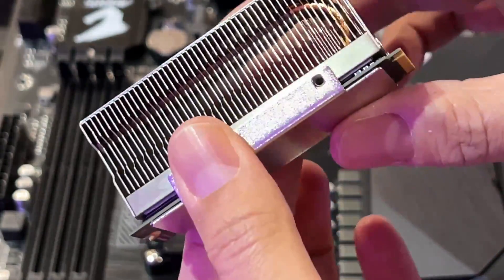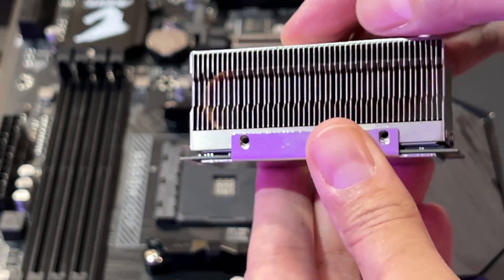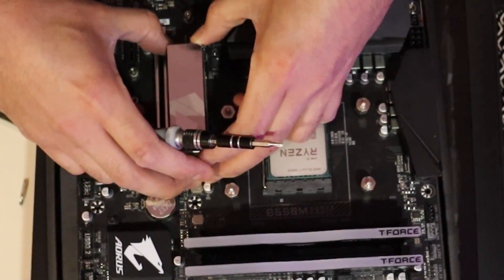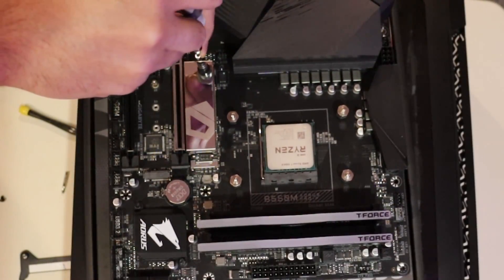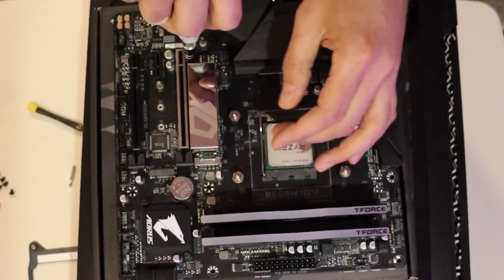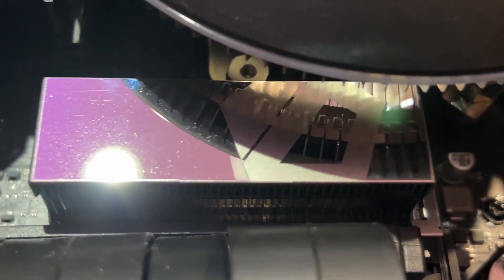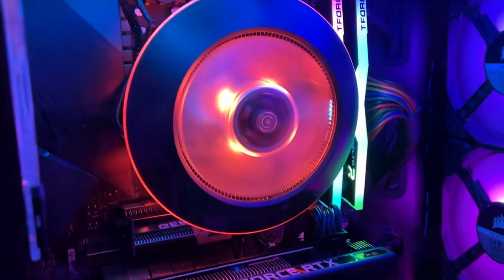Peel off the thermal tape cover on the bottom and sandwich it right on top of the SSD, aligning the screw holes. Give it a nice little press — not too hard. Screw in your four screws and mount it onto your motherboard. Make sure you get that nice click when you press it in, then screw in the mounting screw — it's very tiny, so make sure your screwdriver is magnetic. Those are effectively the basic steps to install your M.2 drive with a heatsink onto your motherboard.